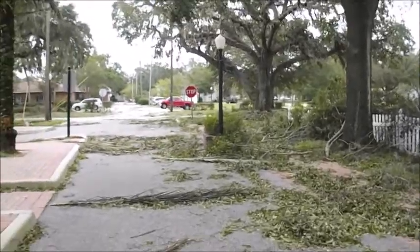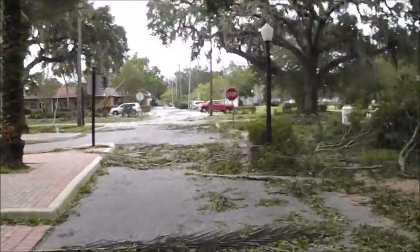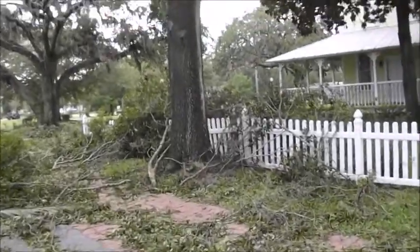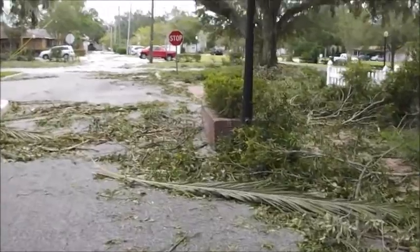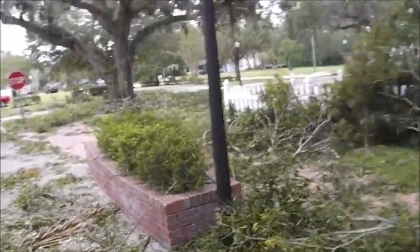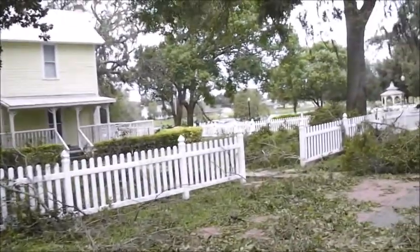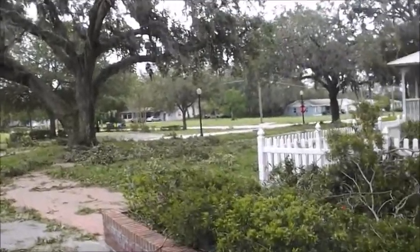I'm not sure if I ever did a full walkthrough of this place outside. I want to show you some of the damage. It's a real shame with some of these trees. It doesn't look like they're too bad — mainly just the limbs. Some of these trees could have been here when the Baynard family was still around.